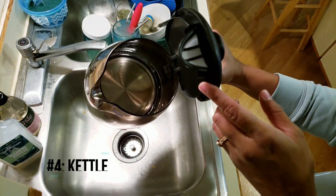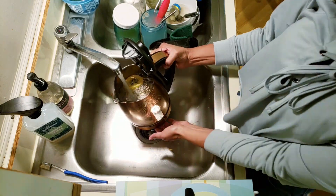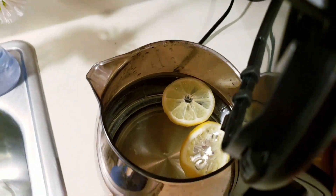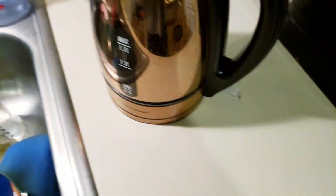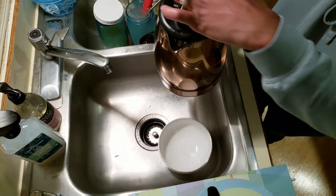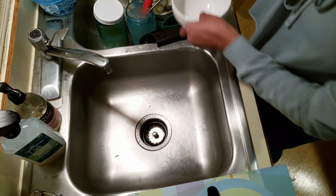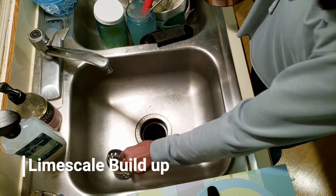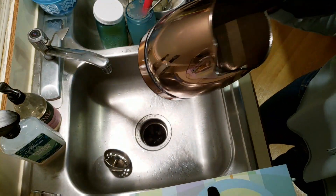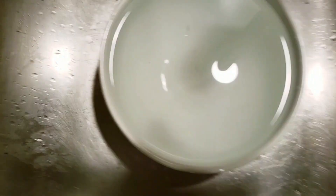My number four pick is the kettle. I fill it up with water all the way to its limit, then add slices of lemon. Lemon is known for having antibacterial properties. I let it heat up until the water starts to boil, then pour it down the drain — I even pour the lemon wedges in there so they can also help clean the drain. Even though the kettle is only used to boil water, it can accumulate sediment from the water itself, and you can actually see particles in the bowl after pouring it out.